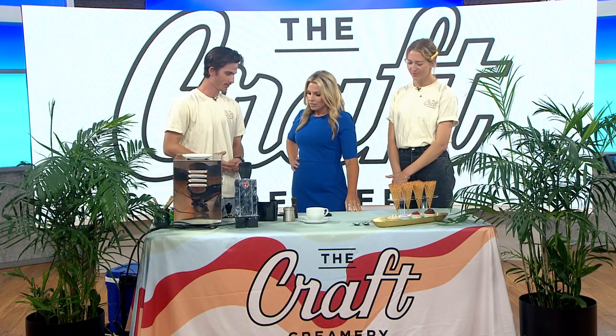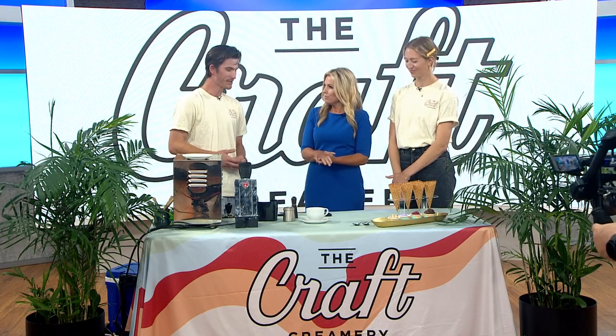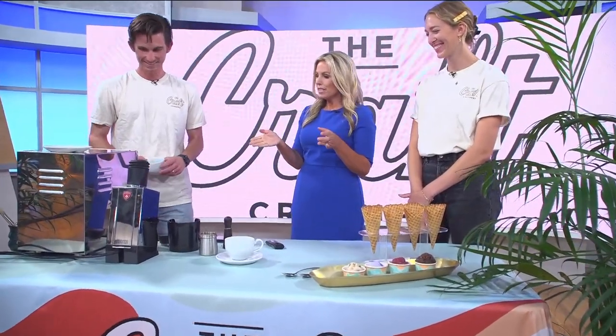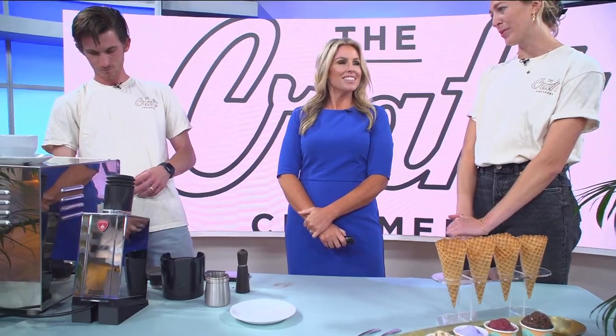Today we have an affogato that we're going to serve for you. What is that — you pour coffee over ice cream? Yeah, it's a classic Italian dish — ice cream with a shot of espresso poured right over the top. Wouldn't you like to have that every morning for breakfast? And you serve these there. How early do you guys open? The coffee opens at 7 a.m. every day. Can you get ice cream at that time too? Ice cream opens at 12 and stays open all the way till 10 p.m.